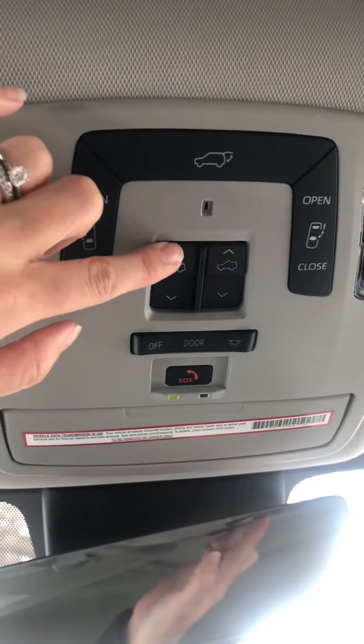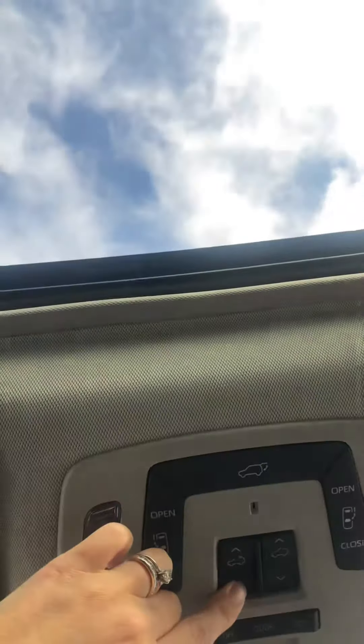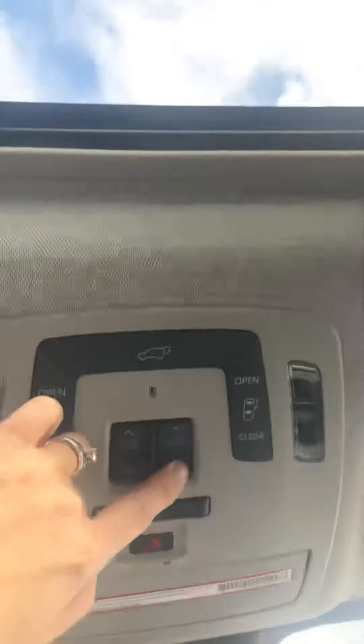And then this here is going to be for your sunroof up here. You can close it here, and if you just want to tilt it up for a little bit of air you can do that, and then back down.